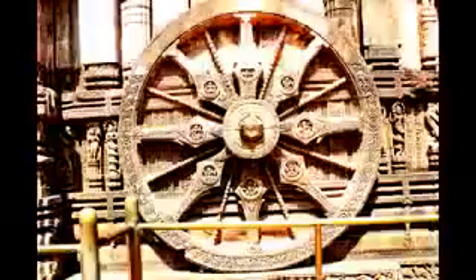The Konark temple has another wheel or sundial located on the west side of the temple as well. You can just use the other sundial, which will work perfectly from afternoon until sunset.